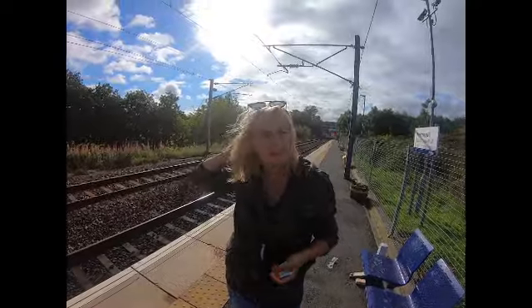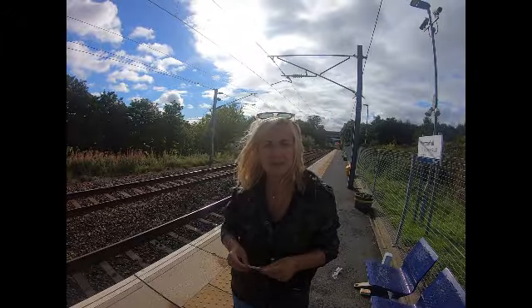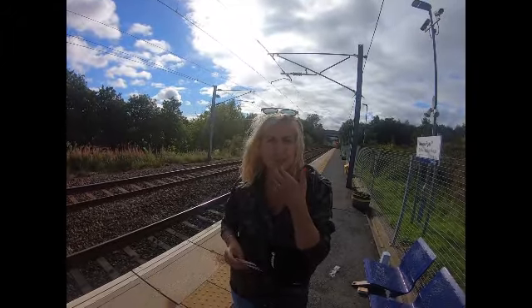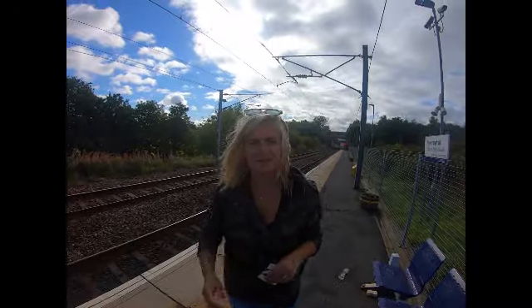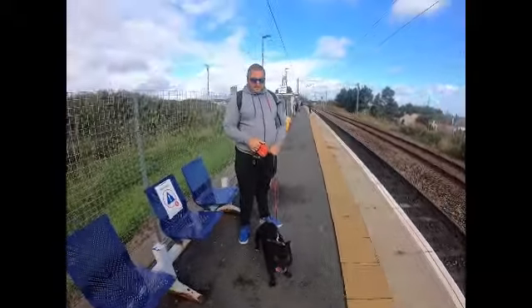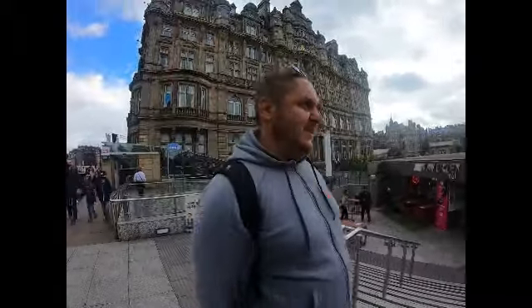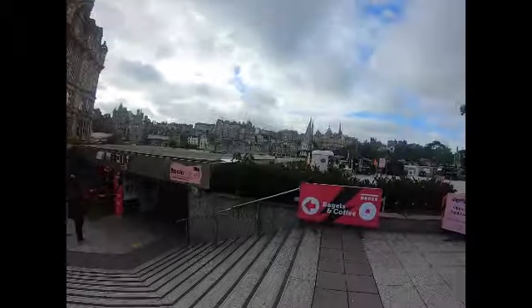I'd like to go to the castle, and there are a few other things — there's the Harry Potter connections and that little dog statue, which is quite popular. We'll see as much as we can do, and also what's dog friendly. Just got off the train — we are in the city centre now. The station was called Edinburgh Waverley, which was a little bit confusing, but fine.